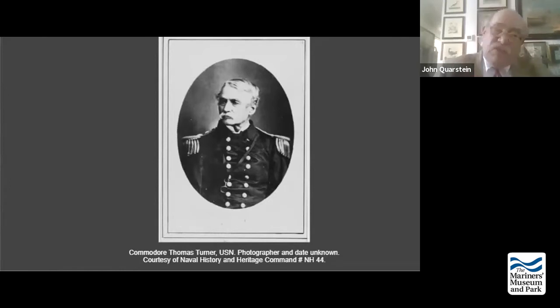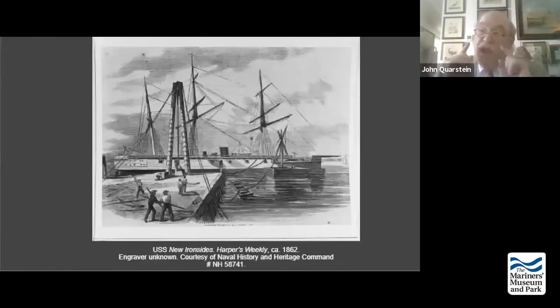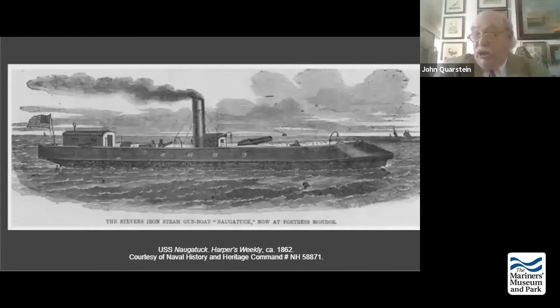While all this was going on, the Federals had already been working on another ironclad known as the Stevens Battery. The Stevens Battery had an appropriation in 1842 from Robert L. Stevens and Edwin Stevens of Hoboken, New Jersey. They built their own shipyard and received $250,000 from Congress. It was an amazing concept — the first government sponsorship in any nation of an ironclad, 17 years before the commissioning of the Gloire. However, the ship had all sorts of problems.